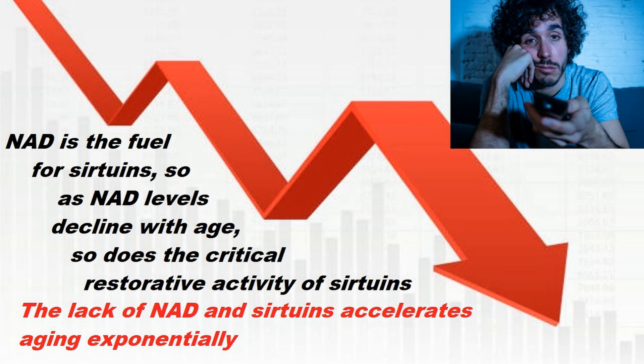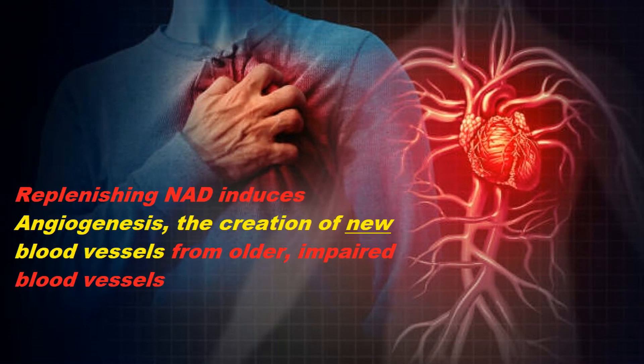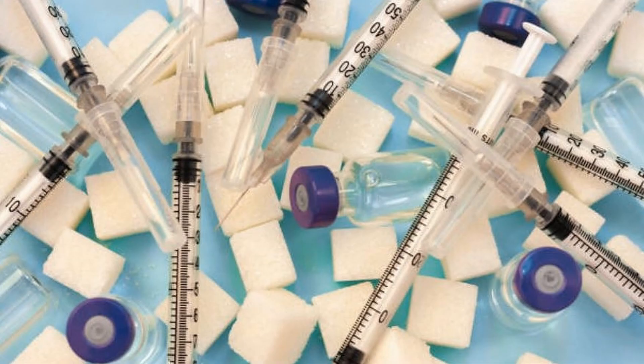Replenishing NAD induces angiogenesis, or the creation of new blood vessels from older, impaired ones, and restoring NAD also supports increased insulin sensitivity.